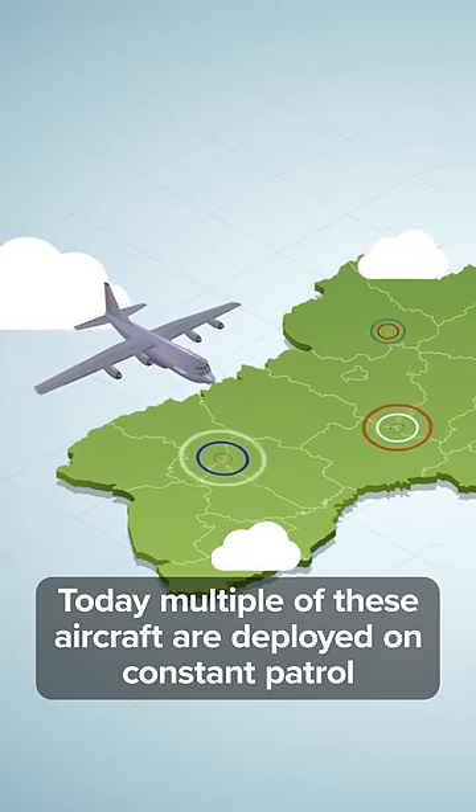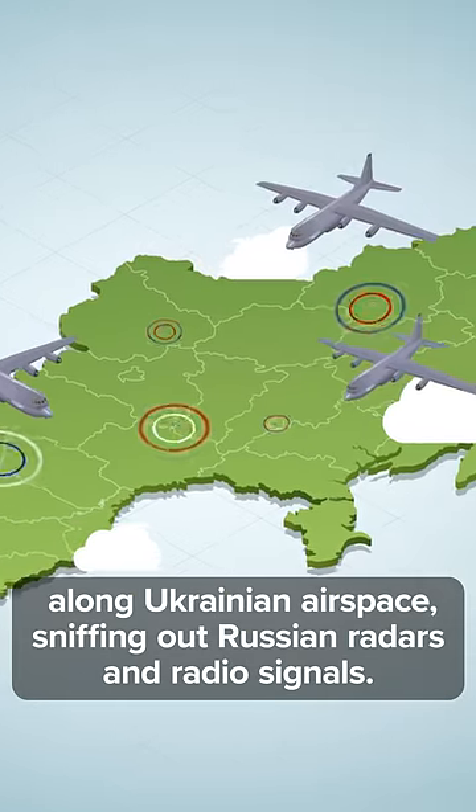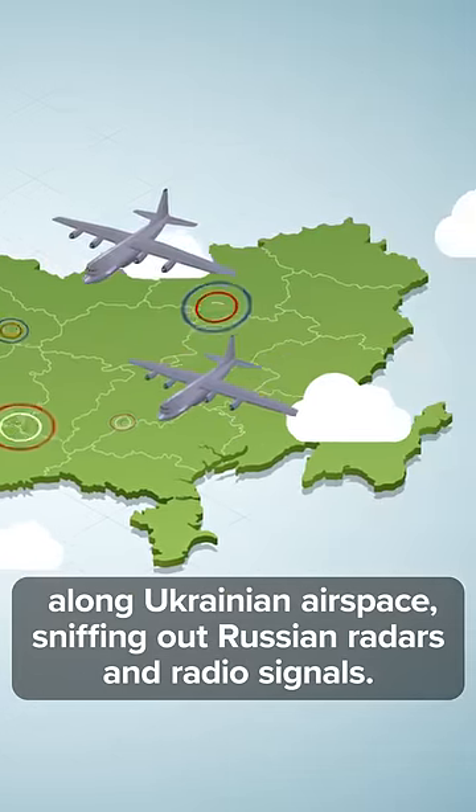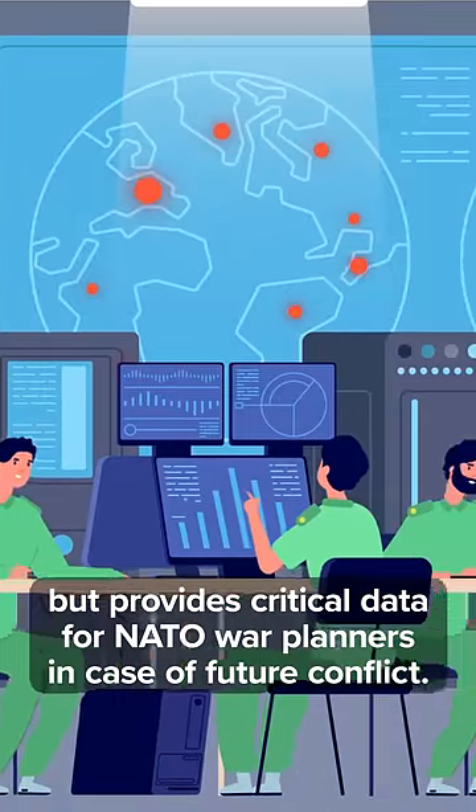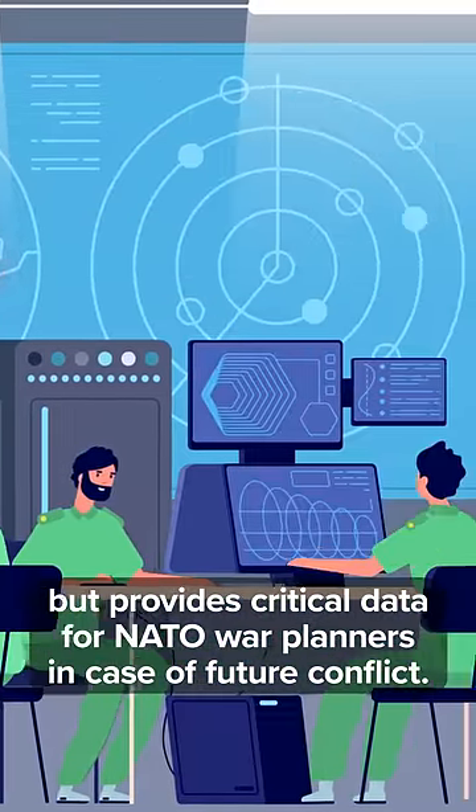Today, many of these aircraft are deployed on constant patrol along Ukrainian airspace, sniffing out Russian radars and radio signals. This intelligence not only helps Ukraine defeat Russian forces, but provides critical data for NATO war planners in case of future conflict.